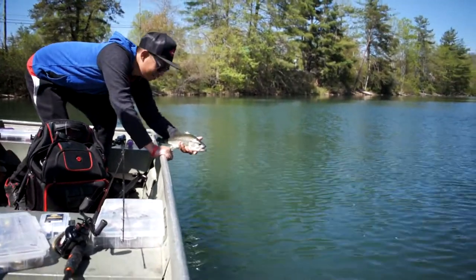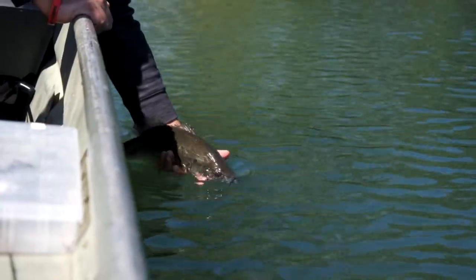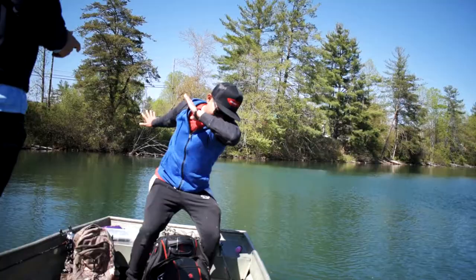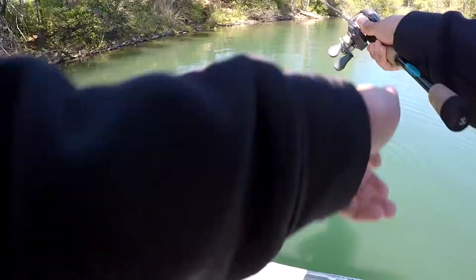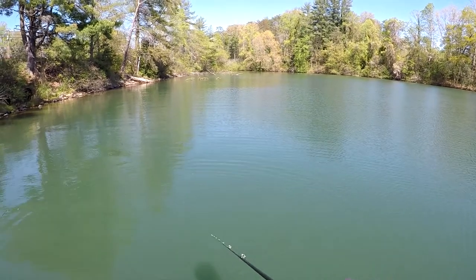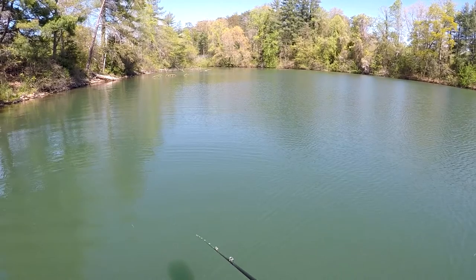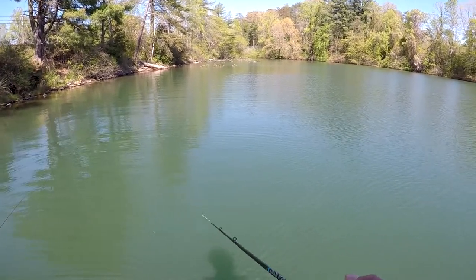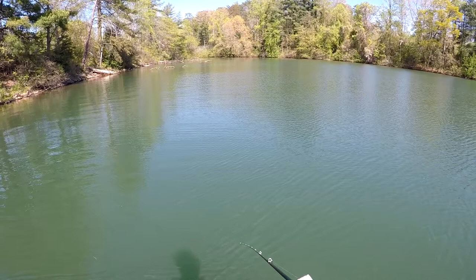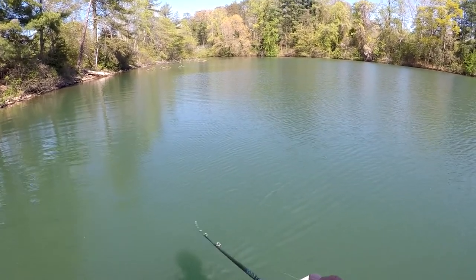All right, everybody wants to go to the side — let's get him back in the water. There's one chasing mine — got him, got him, got him! Somebody get my camera, there's another one!